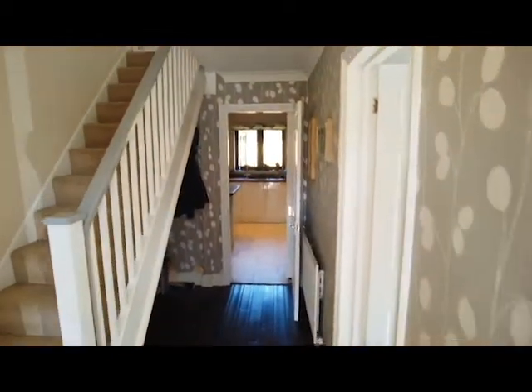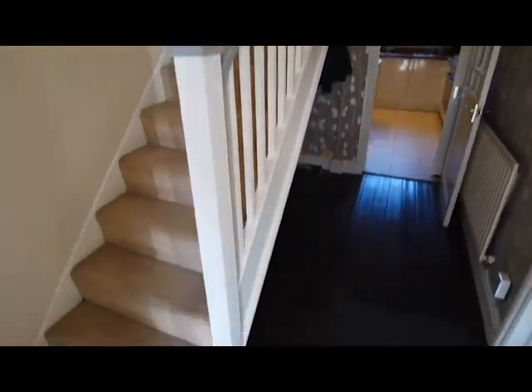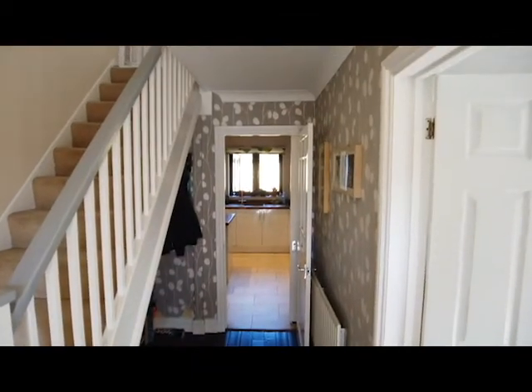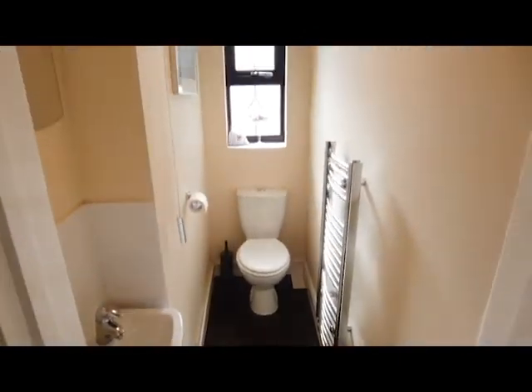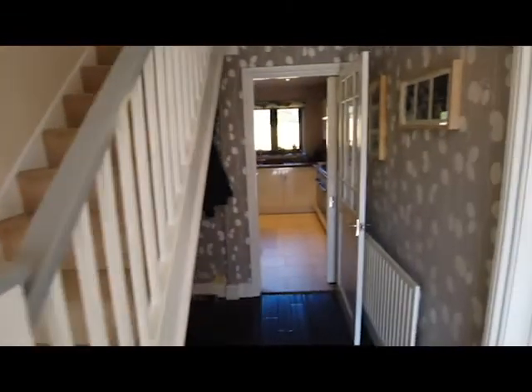So heading into the main hallway, you can see the stairs go up to the first floor and there's wood flooring in here. Just around to my left is the downstairs cloakroom with low level WC and basin, and a heated towel rail. The property is around about 30 to 33 years old.